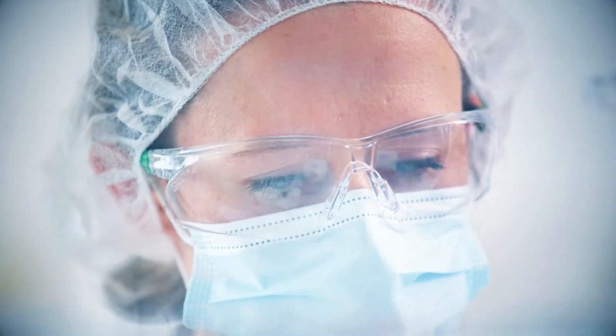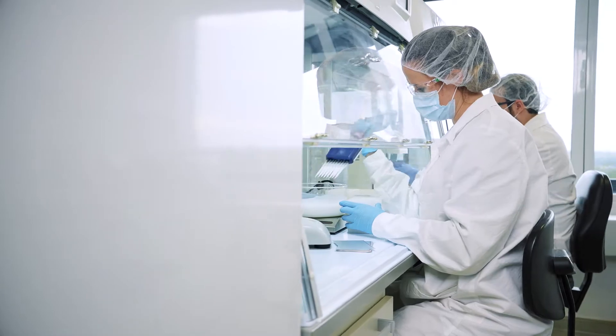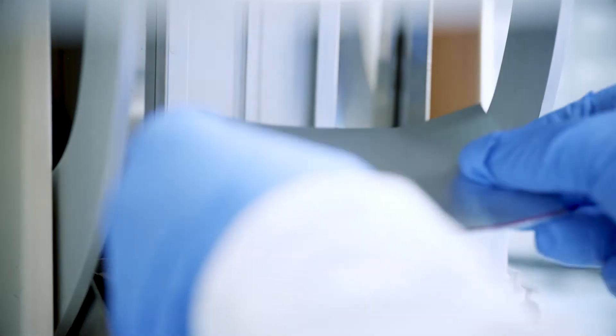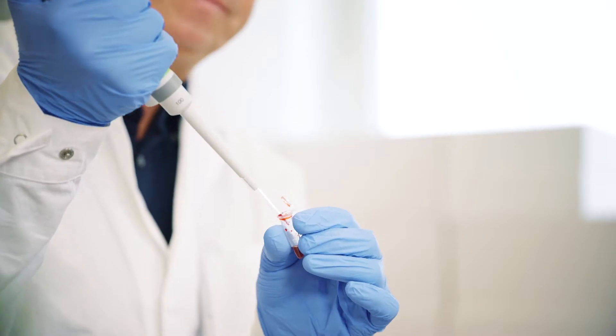This is what drives us at BioEco. We are specialists in nucleic acid preparation and analysis. Our mission is to provide future-oriented molecular biotech to contribute to faster diagnosis of diseases.